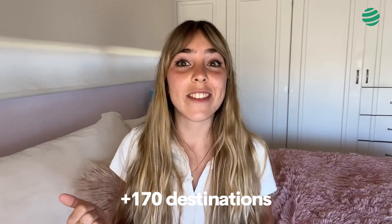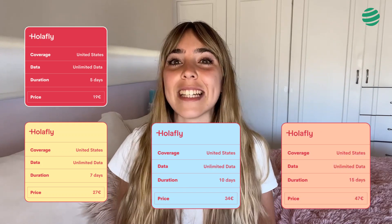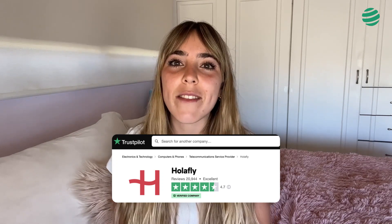Why does Passporter always use OlaFly for its trips? It has more than 170 destinations and many of them with unlimited data. It also has a flexible reimbursement policy, and flexibility depending on destination and trip duration. It has more than 5 plans from 5, 7, 10, 15, and 20 days. It has 24-hour customer service that responds in less than a minute by chat or WhatsApp in 8 languages. It has multiple currencies for payments such as Euro, Dollar, Australian Dollar, Canadian Dollar, Mexican Peso, British Pound, and Yen among many other options. And it's the company with the highest rating on Trustpilot — 4.7 out of 5 and more than 27,000 reviews.